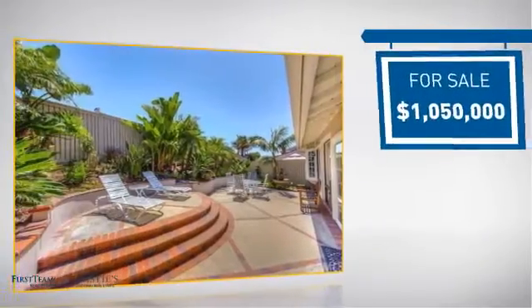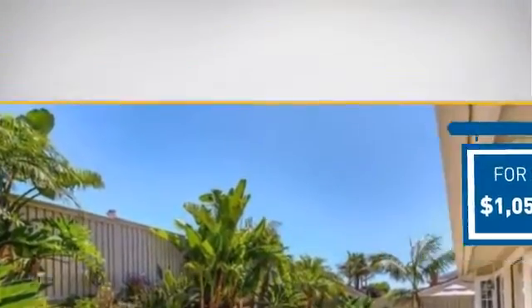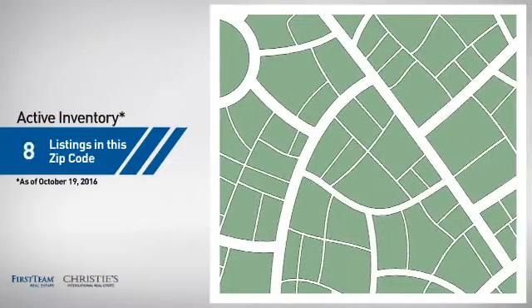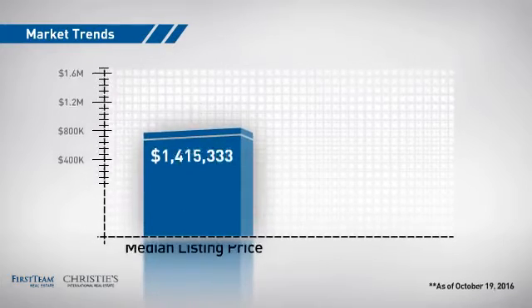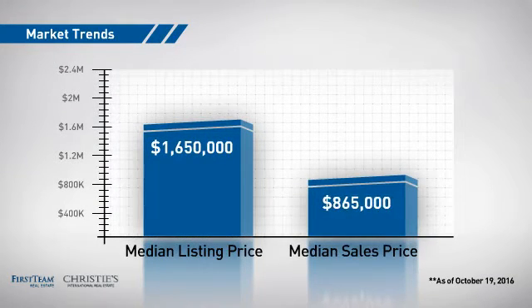Currently listed at just under $1.1 million, it's been on the market since August. Wondering how it stacks up against the competition? There are now just over 140 homes on the market within this zip code, with a median list price of just under $1.7 million and a median sale price of just under $900,000.